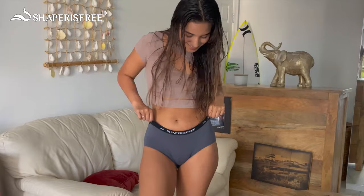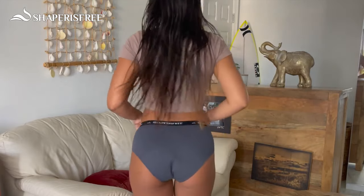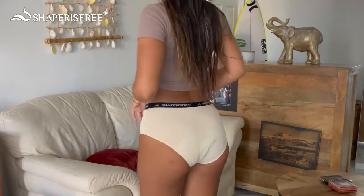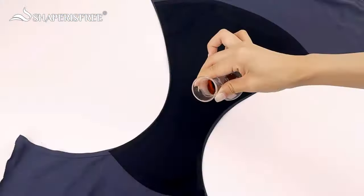Right off the bat, I know these are the perfect period panties because of how soft and cozy they are. I feel protected and comfortable at the same time. These period panties can last up to 12 hours and absorb what is the equivalent to eight tampons. It's extremely absorbent without the added bulky feeling. I absolutely love these.